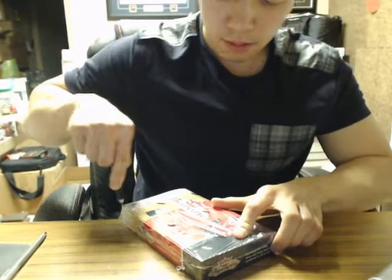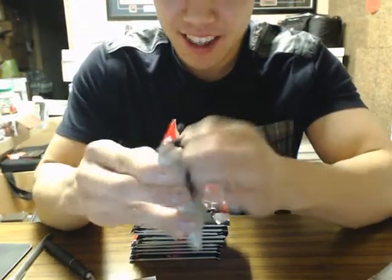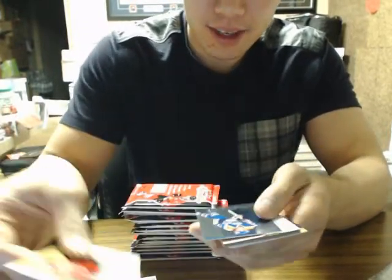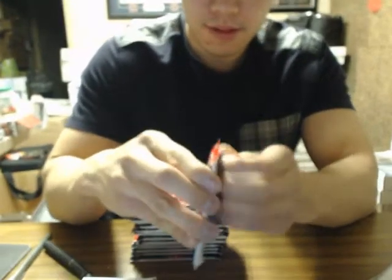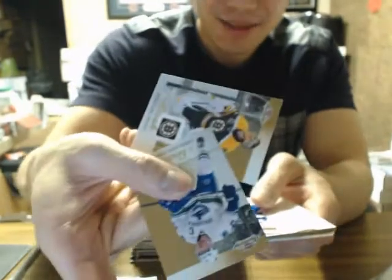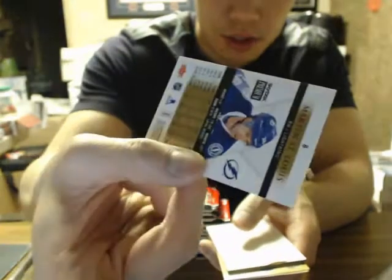On to box number two. We got Paul Coffey Metal Universe. Maybe you can have a Canadian baby — have your baby in Canada! We got Skybox Base Variation Martin St. Louis, and he has Stealth Tampa Bay.